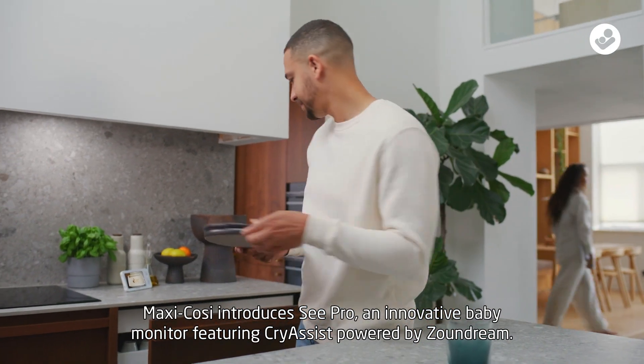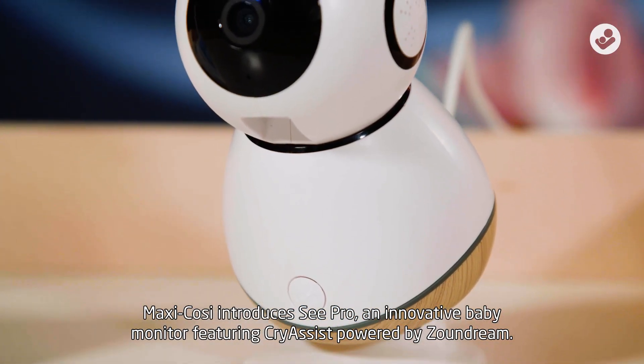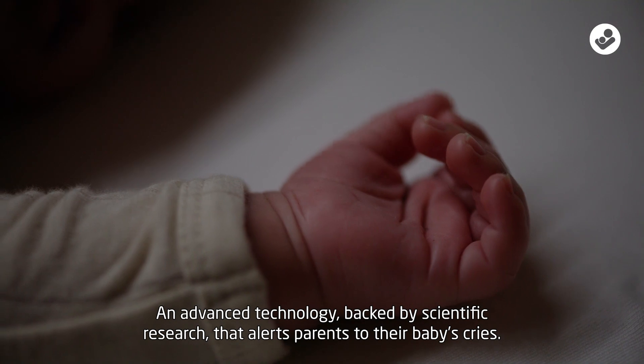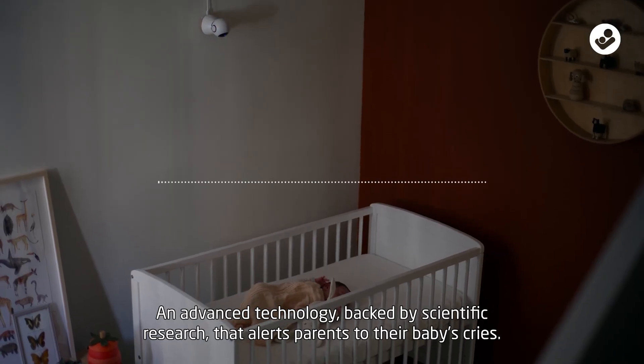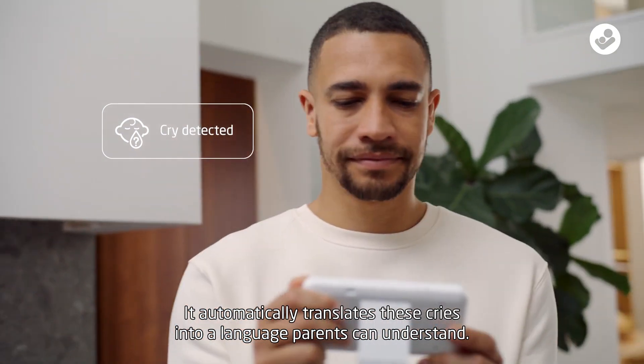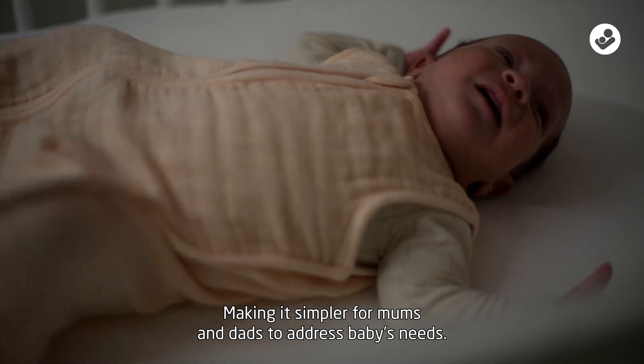MaxiCosi introduces C-Pro, an innovative baby monitor featuring CryAssist, powered by Zandream — an advanced technology backed by scientific research that alerts parents to their baby's cries. It automatically translates these cries into a language parents can understand, making it simpler for mums and dads to address baby's needs.